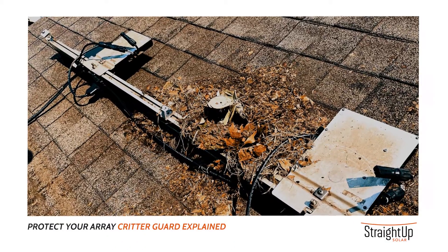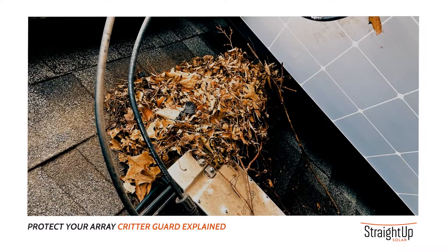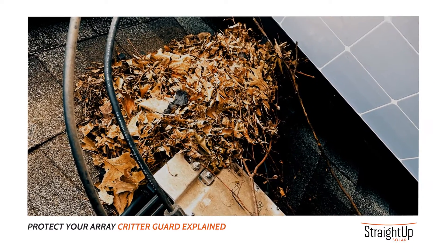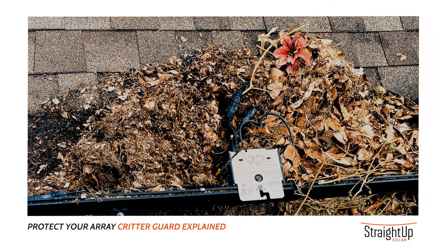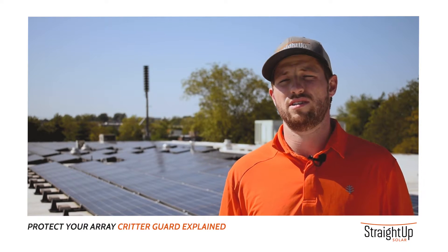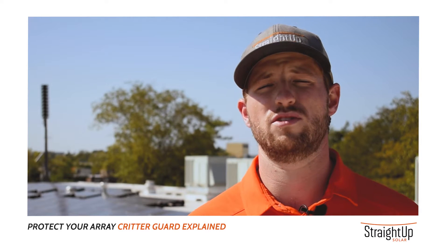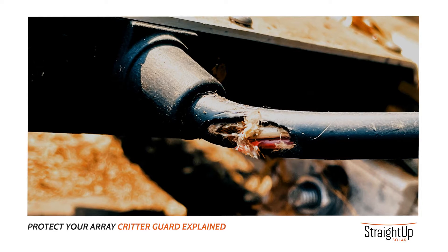The first telltale sign of squirrel damage is seeing a clump of debris under your solar array. That should be investigated because it is likely a squirrel nest, and if it is a squirrel nest, then it is safe to assume that the squirrels have been chewing around that area and have already caused damage to the system. The most common damage we see from squirrels on solar PV systems is chewed wires.